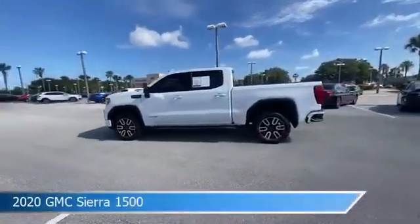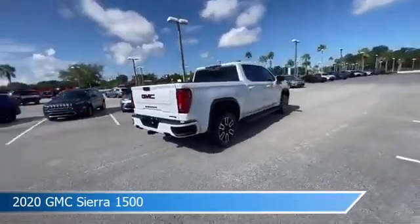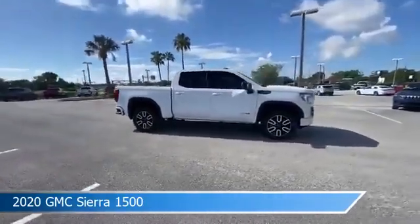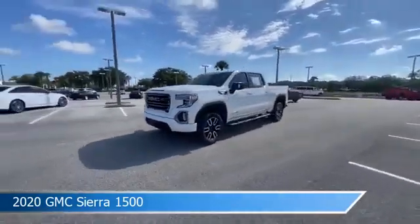Take a look at this 2020 GMC Sierra 1500. Equipped with an automatic transmission in Summit White, this car comes with some great features including adaptive cruise control, cool driver seat, anti-lock brakes, audio controls on steering wheel, and more. Come in and check it out today.